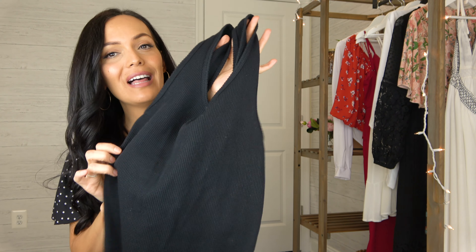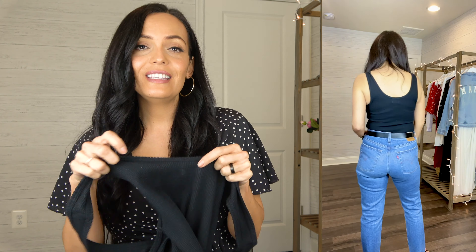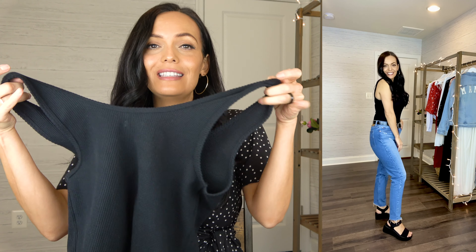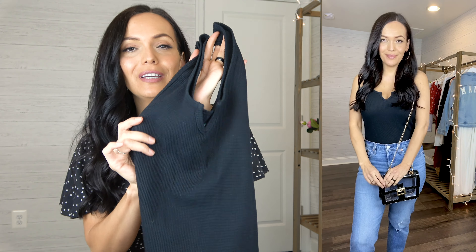Moving on we have a black tank. This has a scoop and v-neck and is a thicker waffle fabric. This is from the Wild Fable line — I got a size medium and this little tank is $8. You can never go wrong with some new spring tank tops and I just thought this one was really cute in the waffle knit.